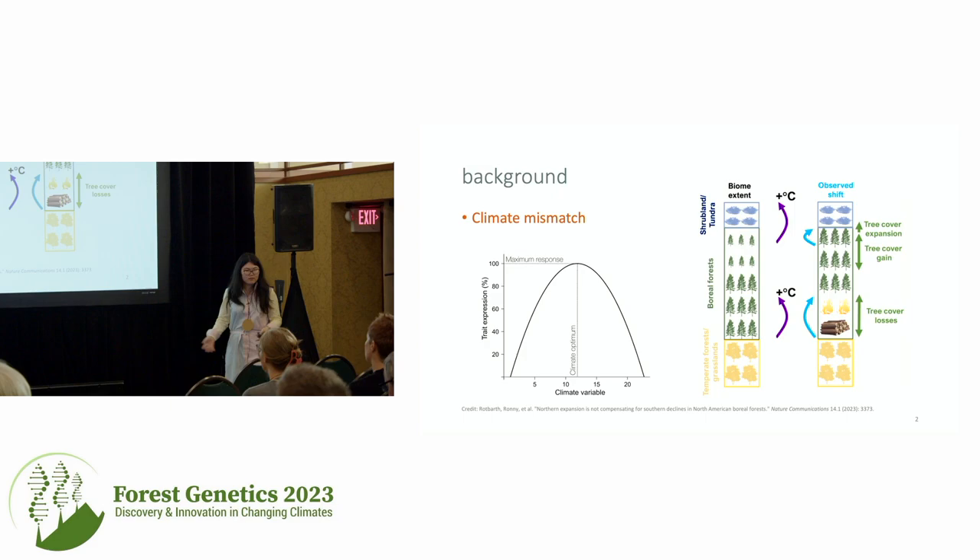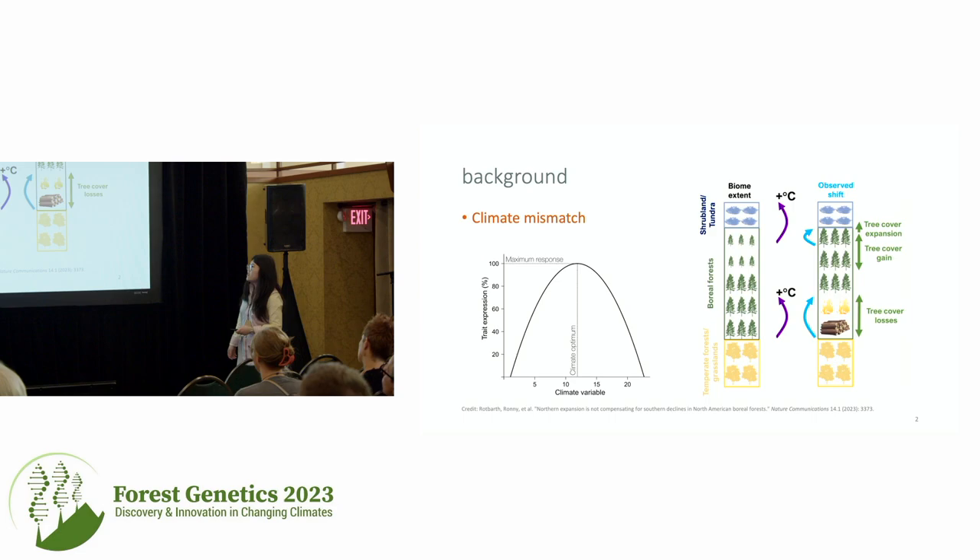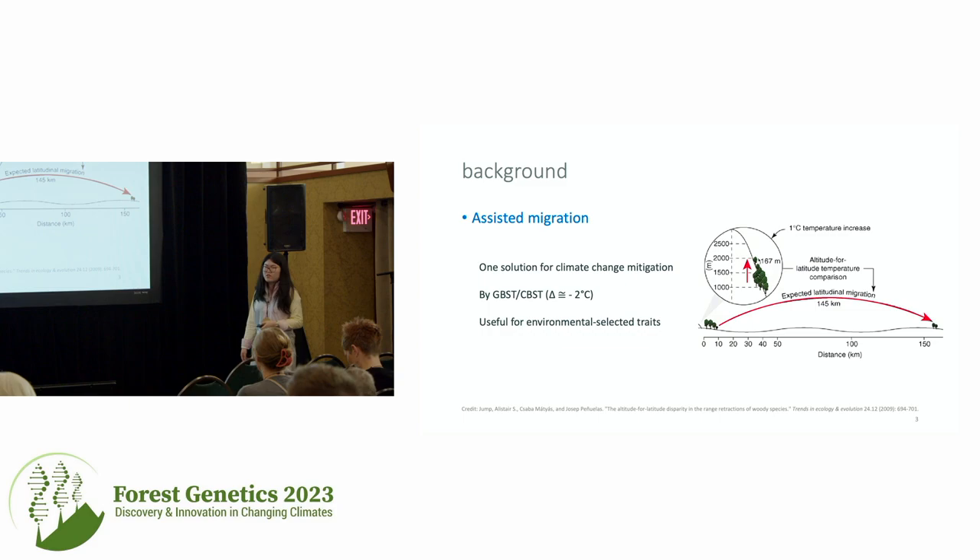The background is climate change happening and the resulting climate maladaptation. Based on the idea of climate-plant interaction, there is always a specific climate optimal value. Because climate is warming, this introduces maladaptation for edge populations, increasing fire and beetle impact. For northern regions, the climate optimum has moved north, but tree populations cannot move that fast. That's why assisted migration is suggested as a potential solution to mitigate these climate changes.